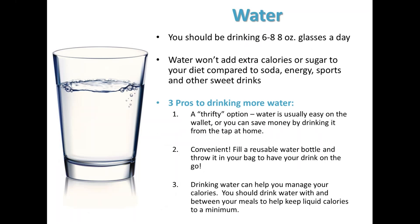Next up, we have water. The average person should be drinking about 6 to 8 eight-ounce glasses of water a day. You might need more if you regularly engage in intense exercise, if you sweat a lot, or if you're exposed to high temperatures for a long period of time. The best indicator of hydration status is the color of your urine. If your urine is clear or a light yellow, you know you're probably hydrated. Anything darker than that, you probably need to drink a little bit more. The great thing about water is it doesn't add extra calories or sugar to your diet when compared to drinks like soda, energy or sports drinks, or sweet drinks like sweet tea or lemonade. You should drink water before, with, and between your meals to help keep liquid calories to a minimum.